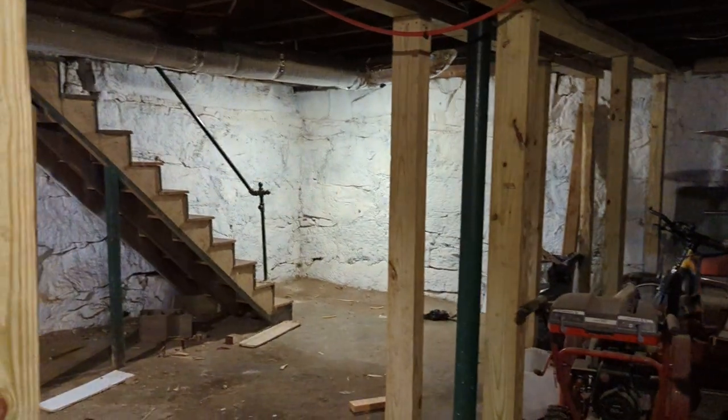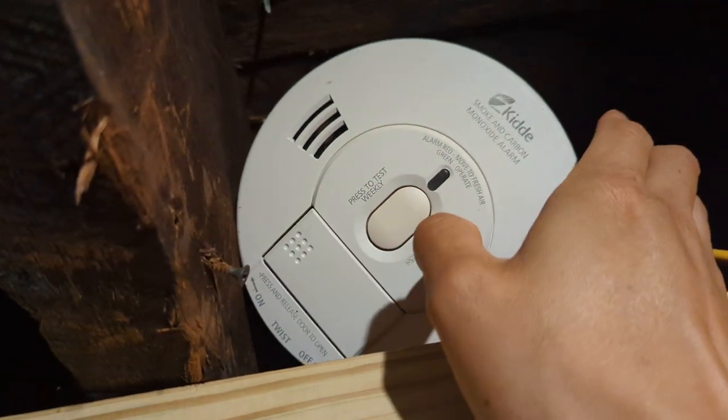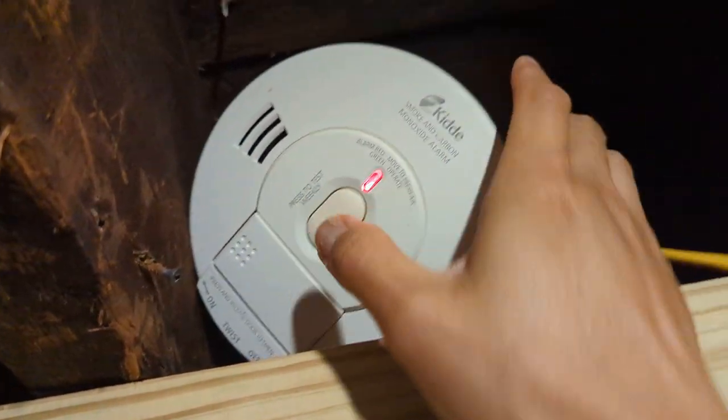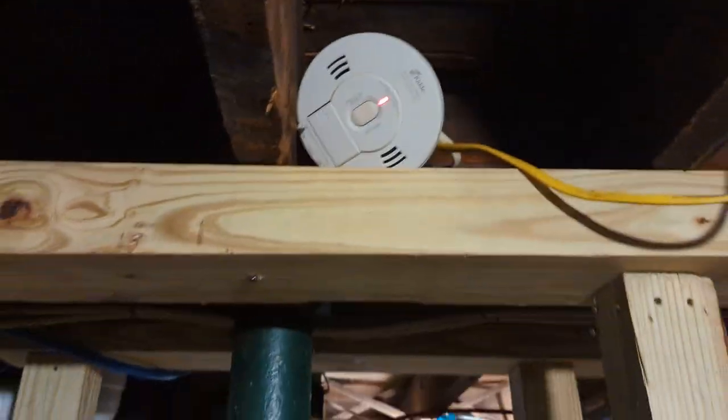This is the base at 420 Belmont Street where Maria Sanchez lives. That's the exit stairway right there. This is the smoke and carbon detector — you can see it — and I press it to test it.